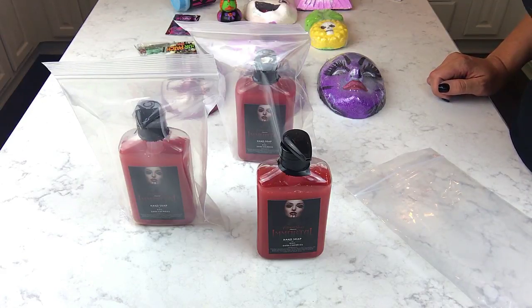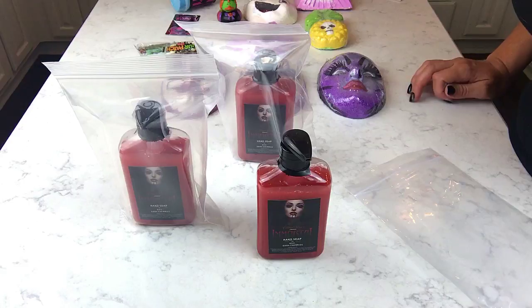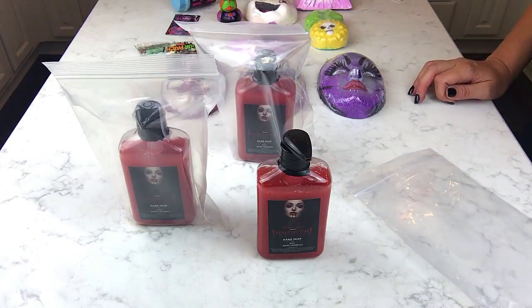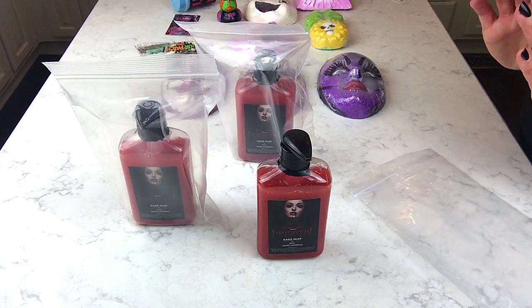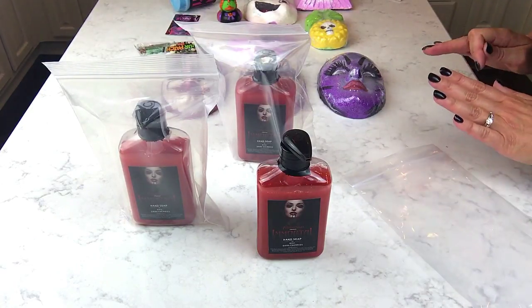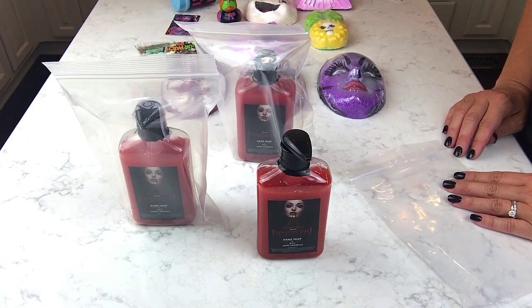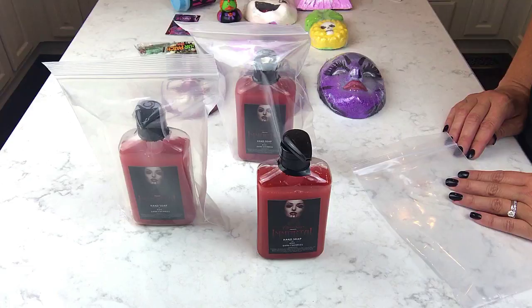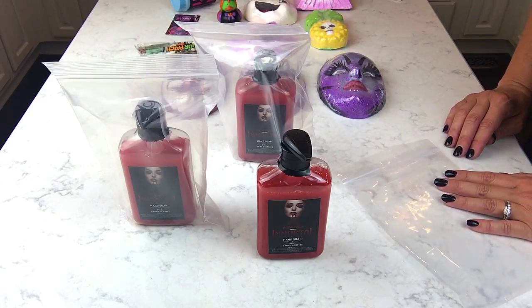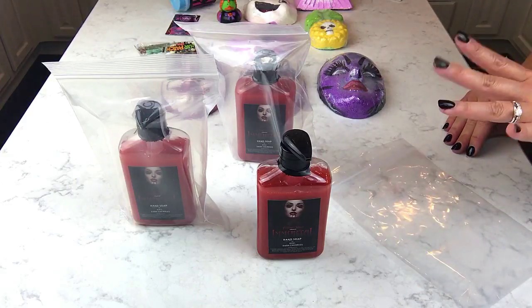This is an awesome horror-themed haul from three of my favorite, top-notch horror companies. I've bought from them all so many times — you can't go wrong with any of these vendors or their products. I will absolutely vouch for that. Thanks for watching, guys, and I will see you next time!